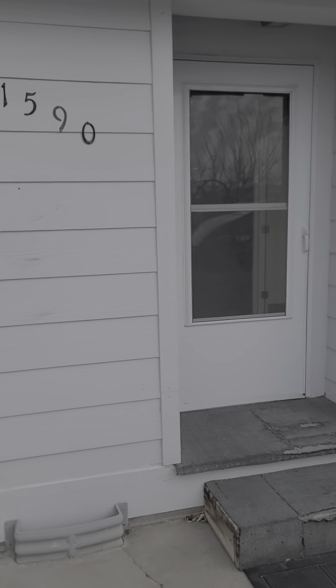Good morning everybody, this is Joe. I want to bring you inside and show you around this little home we've got for sale. It's a mountain home in Windermere Drive.